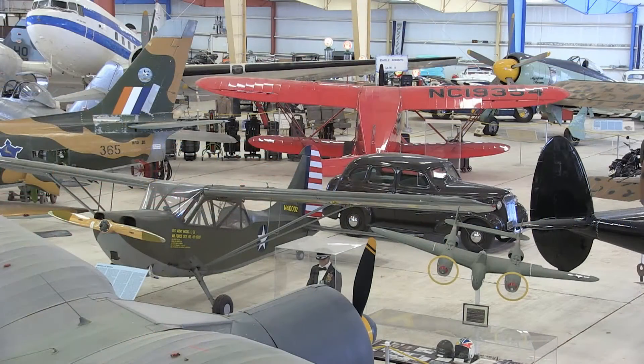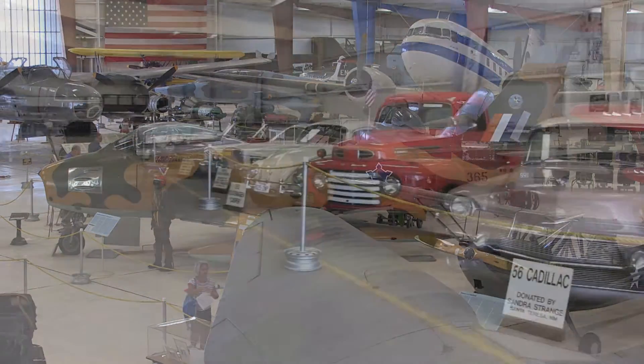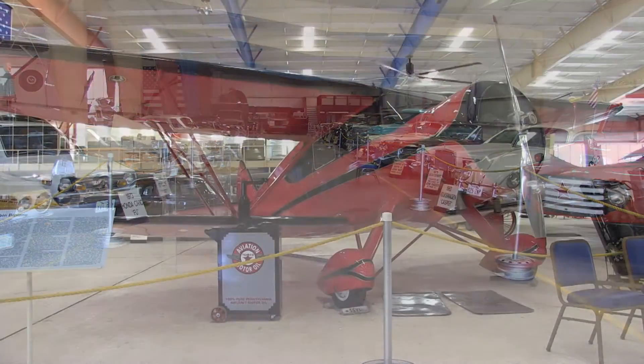Welcome to War Eagle's Air Museum. We're a real gem in the desert southwest. We have 64,000 square feet of airplane hangar, 30 plus airplanes, over 50 cars, and a real experience in history and education here.